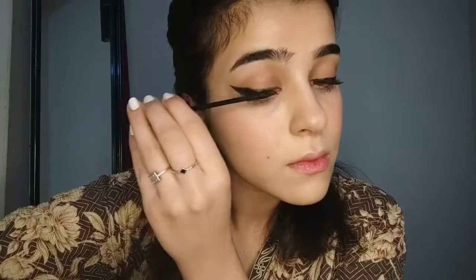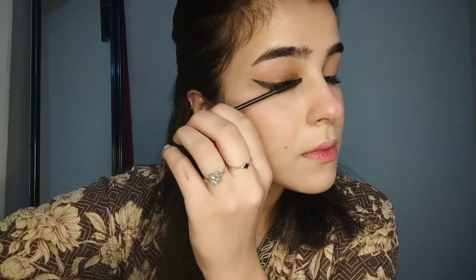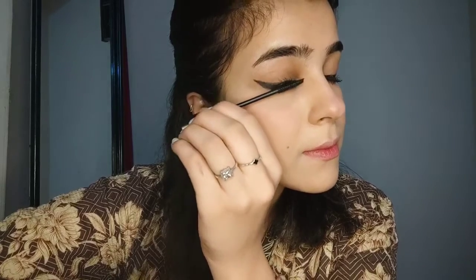Eyeliner is done. Now I'm applying mascara — first I curl my lashes, then I apply mascara on the upper and lower lashes. My makeup look is done! If you like it, please subscribe to my YouTube channel.